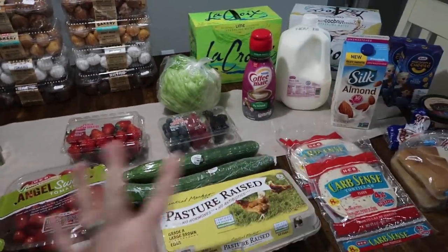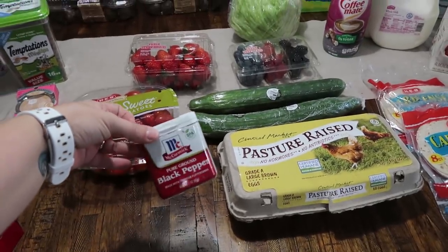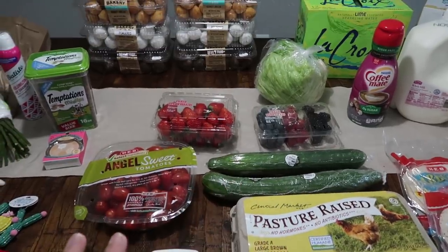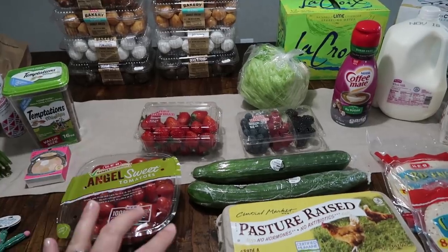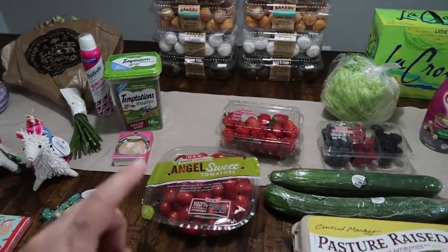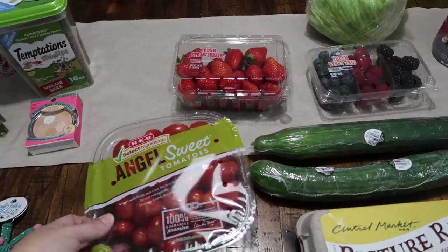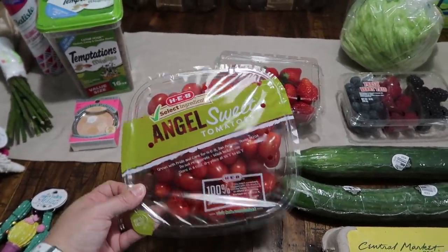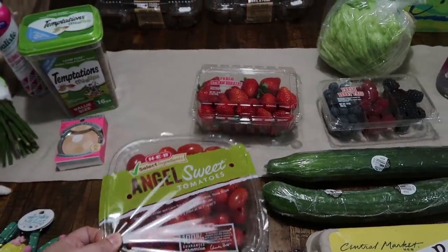Now this is our grocery haul for this week. I completely ran out of pepper, so I got some more pure ground black pepper. As far as produce — not a whole bunch. I wanted to keep it a little cheaper in the grocery department because on Saturday we are going to pick up a lot more appetizer-type food. I went ahead and got the bigger package of Angel Sweet tomatoes — we are going to be having tacos this week, and my kids like to snack on these as well.